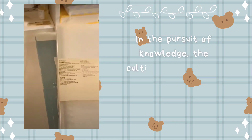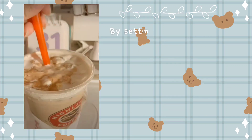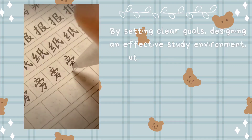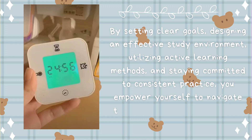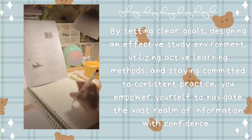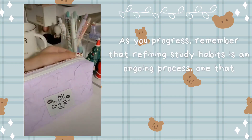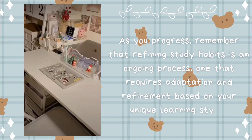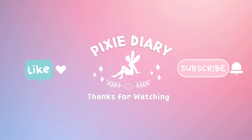In the pursuit of knowledge, the cultivation of strong study habits stands as a cornerstone of achievement. By setting clear goals, designing an effective study environment, utilizing active learning methods, and staying committed to consistent practice, you empower yourself to navigate the vast realm of information with confidence. As you progress, remember that refining study habits is an ongoing process, one that requires adaptation and refinement based on your unique learning style.